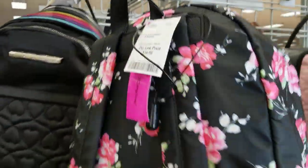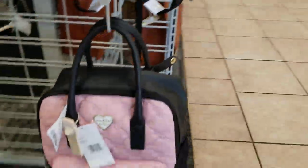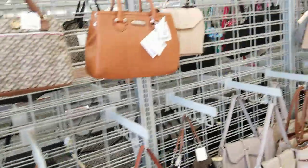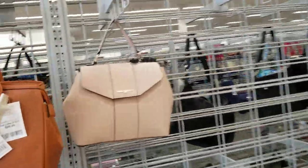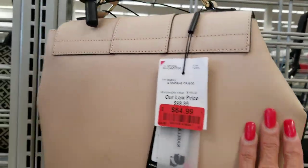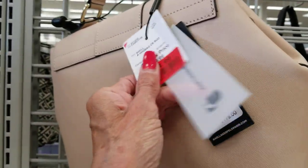That other Burlington I went to last week was just awful — it didn't have anything. What else do they have here? Karl Lagerfeld, $64. $198.